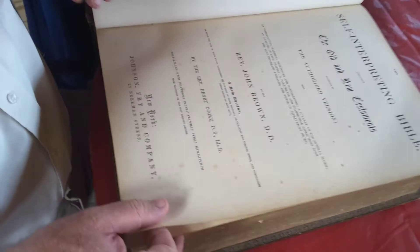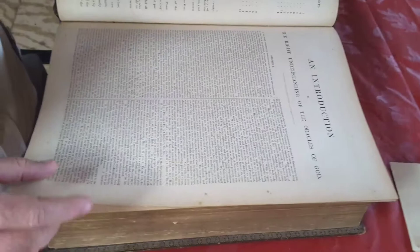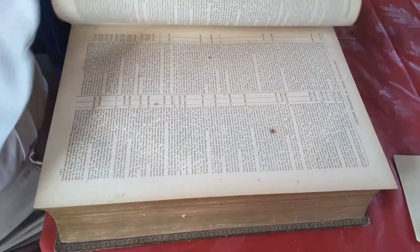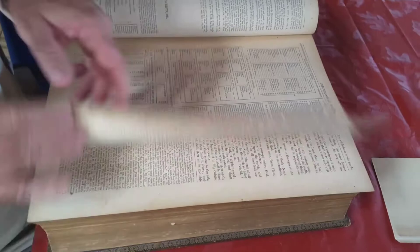This is a Self-Interpreting Bible from Reverend John Brown. It has a built-in commentary. It also explains the position of every book and how to understand the Bible in its context. It's got graphs and timings of years, much like in Bishop Usher's book. There's an appendix so you can understand weights and measures.